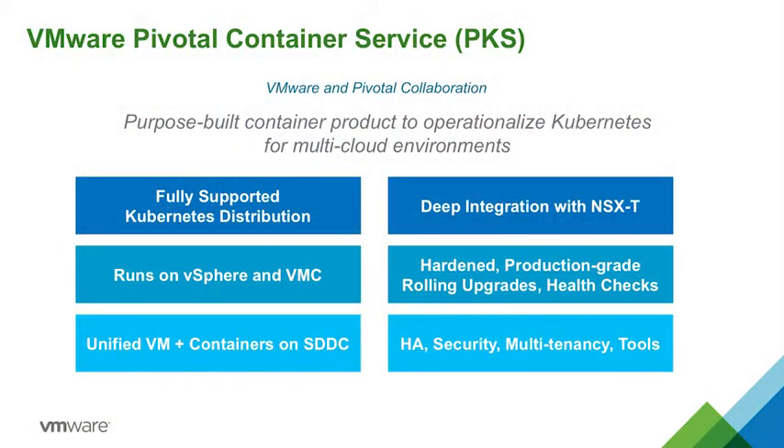To address these challenges, VMware and Pivotal are collaborating on a new product, the Pivotal Container Service, or PKS. PKS is a purpose-built product to operationalize Kubernetes for multi-cloud, enterprise, and service provider environments.